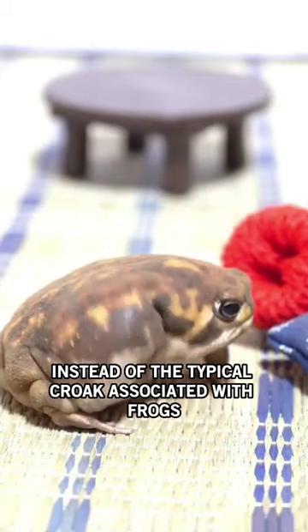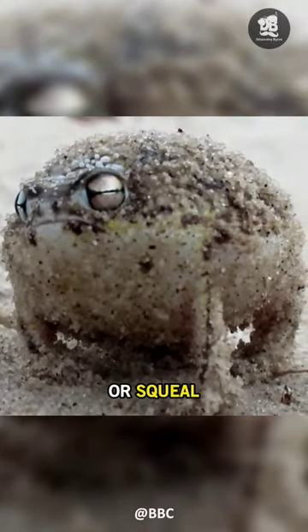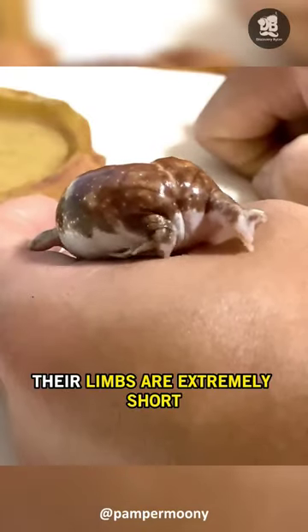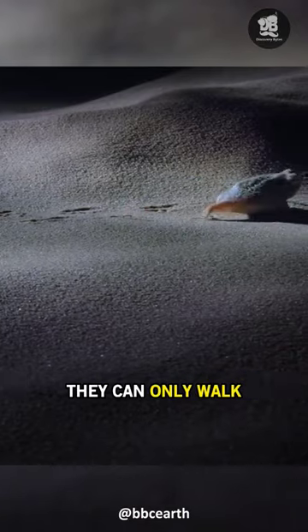Instead of the typical croak associated with frogs, this little creature emits a high-pitched squeak or squeal that almost sounds like a toy. Their limbs are extremely short compared to the mass of the body, which makes them unable to hop — they can only walk.